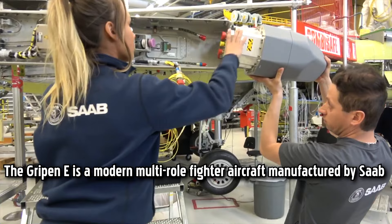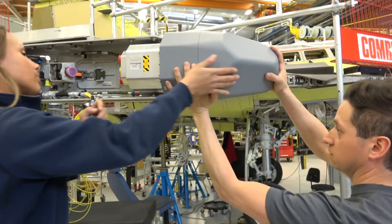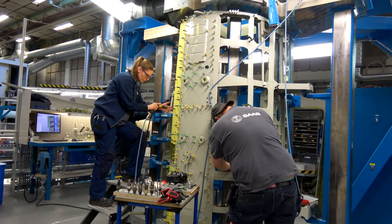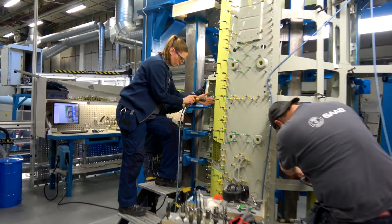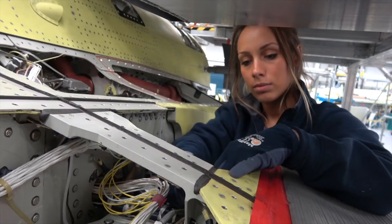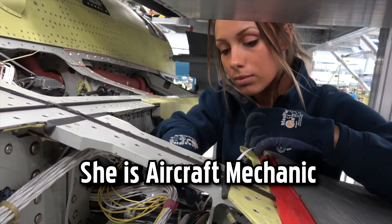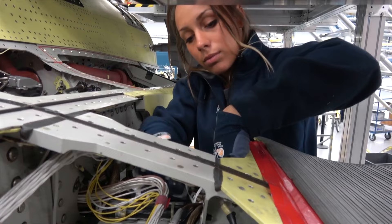The Gripen-E is a modern multi-role fighter aircraft manufactured by Saab, a Swedish aerospace and defense company. The manufacturing and production process involves advanced technologies, efficient production methods, and a focus on modular design. The design and development phase involves Saab's engineers working on aerodynamic optimization, structural analysis, and advanced avionics integration, with a focus on modular design principles enabling easier production, maintenance, and future upgrades.